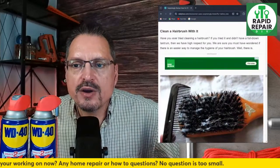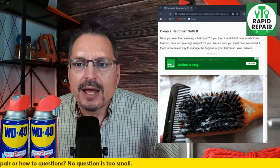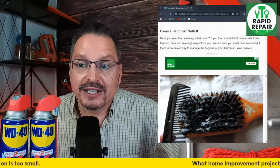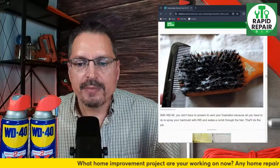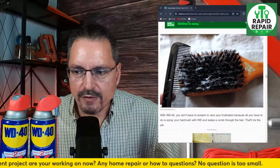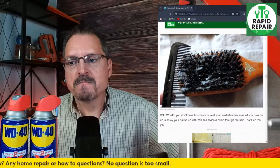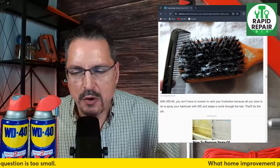Clean a hairbrush with WD-40 — have you ever tried cleaning a hairbrush? They're claiming if you spray WD-40 in the brush bristles, you don't have to scream in frustration — just comb it out and the hair should come out. Not sure about that one. It's a weird one because then you're grooming yourself with WD-40.